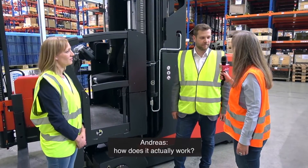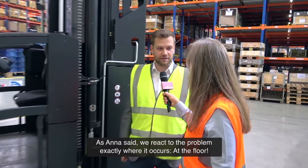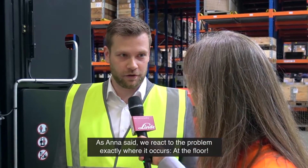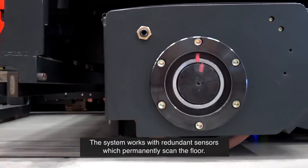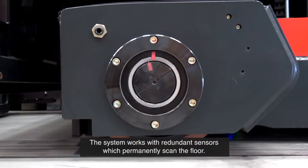Andreas, how does it actually work? As Anna said, we react on the problem exactly where it occurs — at the floor. With the system, we work with redundant sensors which permanently scan the floor.